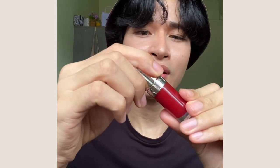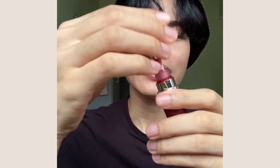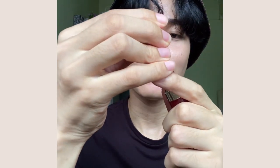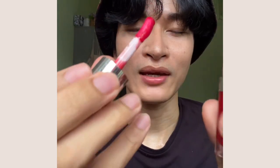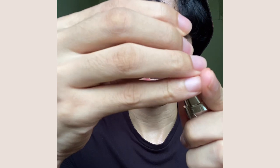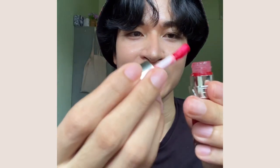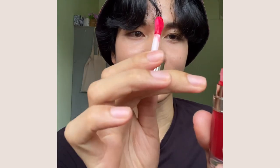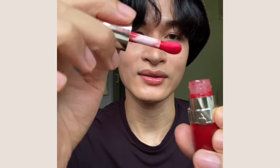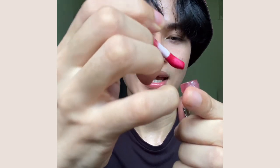I do have to mention a little downside with the new packaging. The spoon applicator that comes with it is a little too big for the tube. When you take it out, you have to be careful and gentle with it. Otherwise it will spill product outside and it's going to be messy. So we need to be gentle and careful when taking it out.